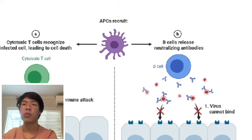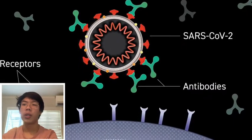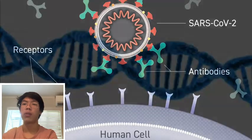B cells are like the weapons manufacturers for the T cells, which are like the army. These cells create antibodies and help fight against the virus. When the fighting is over, you are left with plenty of memory B and T cells which remember how to fight the infection.